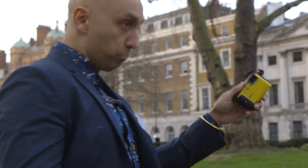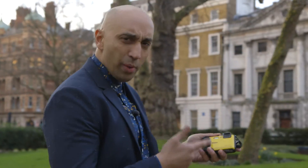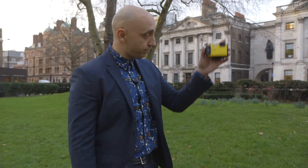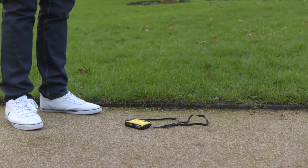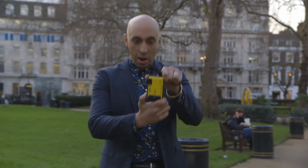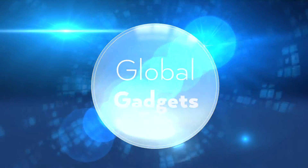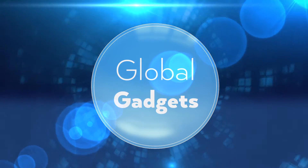It hasn't got the functions of a DSLR camera, but then you haven't got the bulk either. As the gap between a good smartphone camera and a point-and-shoot like this closes, you've got to ask yourself why you'd want this — and the answer is durability. There's only one way to test that. Can't do that with your mobile phone. Smile. How do you delete? Boom.